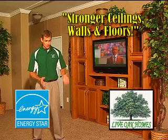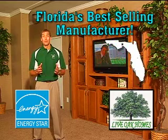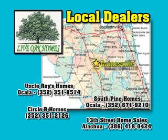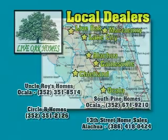Stronger ceilings, walls, and floors. Livo Combs — the number one manufacturer in Florida — because Livo Combs are the best-built homes and no one is going to beat our prices. Visit your local Livo Combs dealer. They're the best retailer in your area and they sell the best product. Livo Combs.